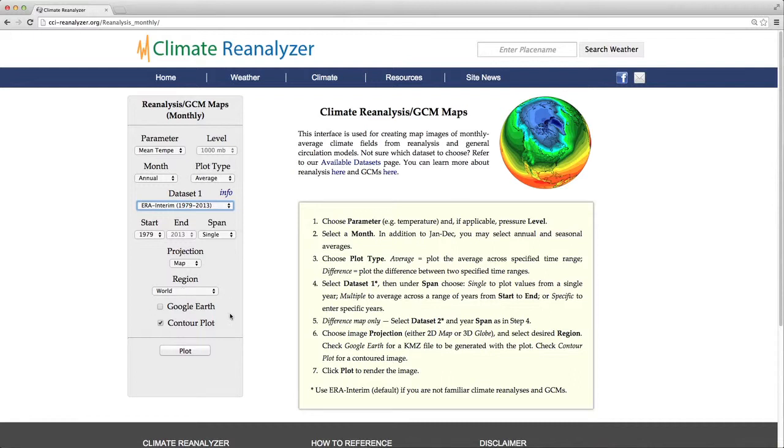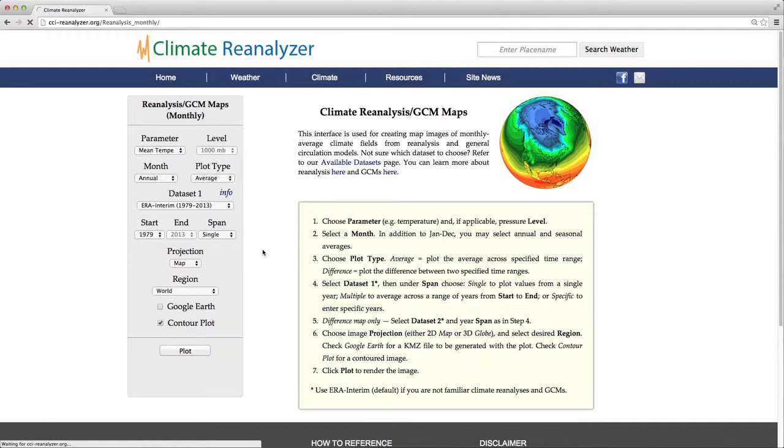The items on the list include reanalysis models, a statistical interpolation model for temperature and precipitation, and towards the bottom, general circulation models that are future GCMs predicting temperature and precipitation. We'll look at those in a moment. First, let's begin with the ERA Interim — that's a reanalysis going from 1979 to 2013. We'll keep the region set to world and click plot. In a few moments you'll see a temperature map of the globe for 1979 from this reanalysis model; the values are an annual average for 1979. We could also average across a range of years for the entire record period from 1979 to 2013, or produce difference maps.